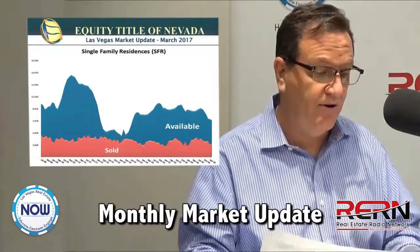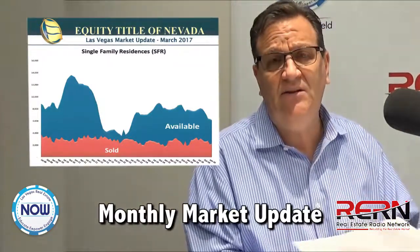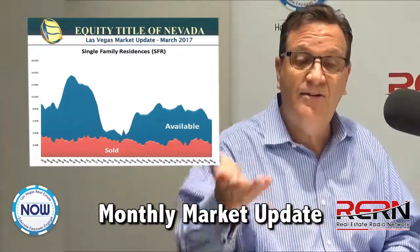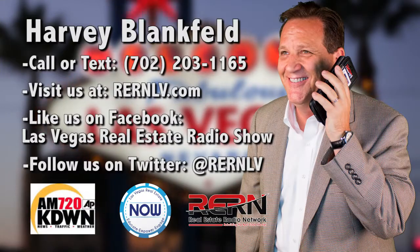The next big date we have coming up is Tax Day, April 15th. Once we get beyond that, we'll see the market actually heat up a little bit more traditionally — so bear that in mind. There's your March 2017 market update. You've been listening to Las Vegas Real Estate Now with host Harvey Blankfeld. Please tune in every Saturday at 11 a.m. right here on News Talk 720 KDWN.